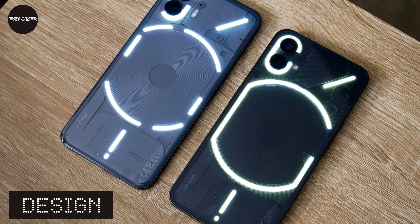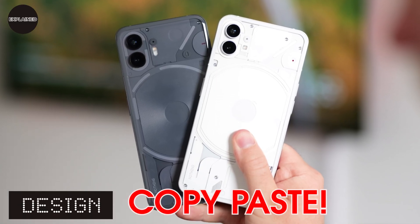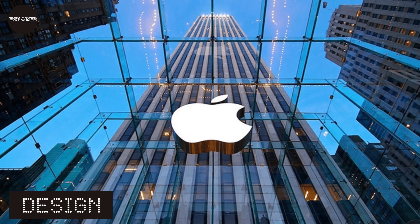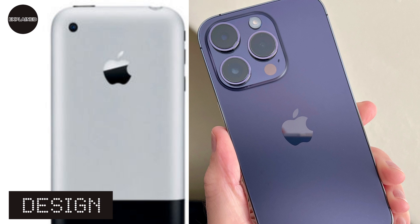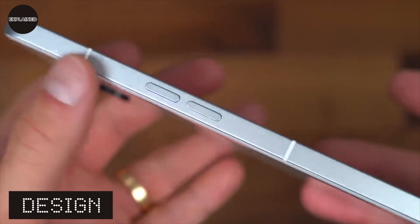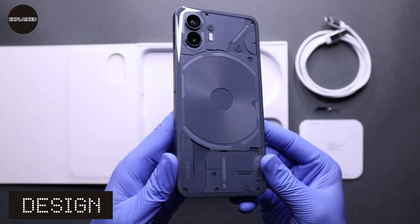The overall design of Nothing Phone 2 is similar to Phone 1 with some minor changes. Some people might call it a copy-paste design, but this was done on purpose. It's just the second phone from the newly developed brand, and continuing its iconic design is okay. If we look at iPhone, Apple didn't change its design from iPhone 1 to a triple-lens camera design in just a single year — it took them years. Nothing will also evolve with time. The flat sides have an aluminum chassis, with glass on the back and Gorilla Glass over the screen on the front. The build quality is excellent and it seems extremely strong.